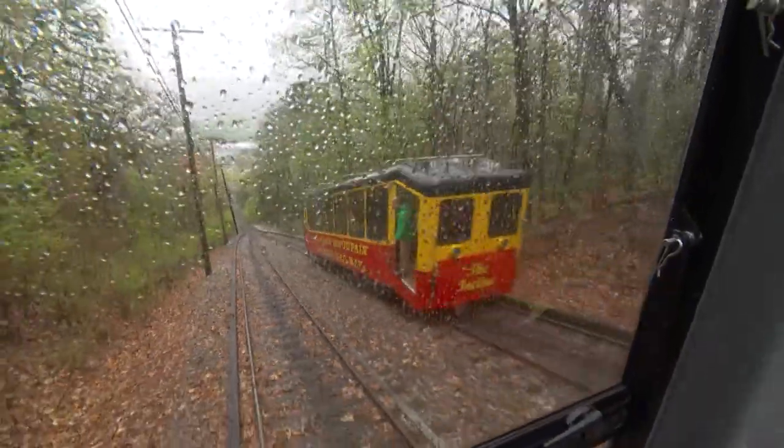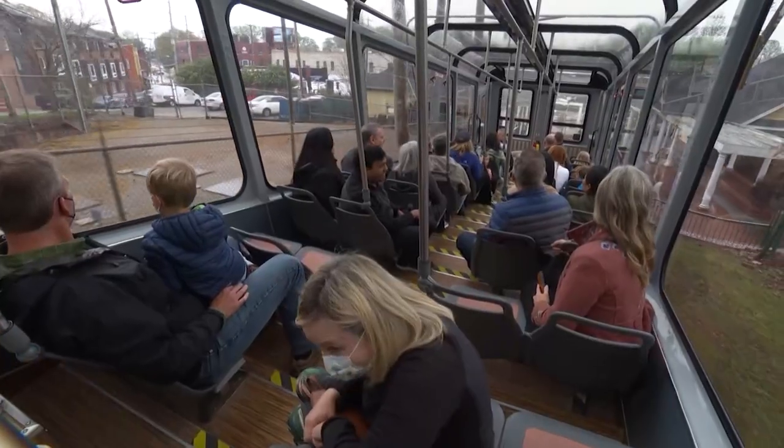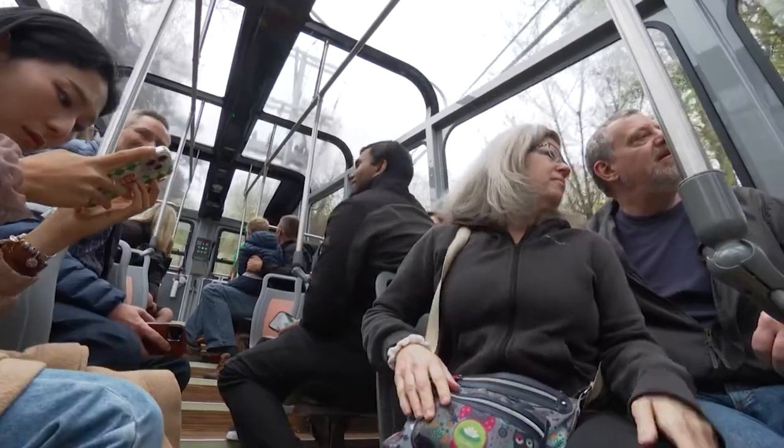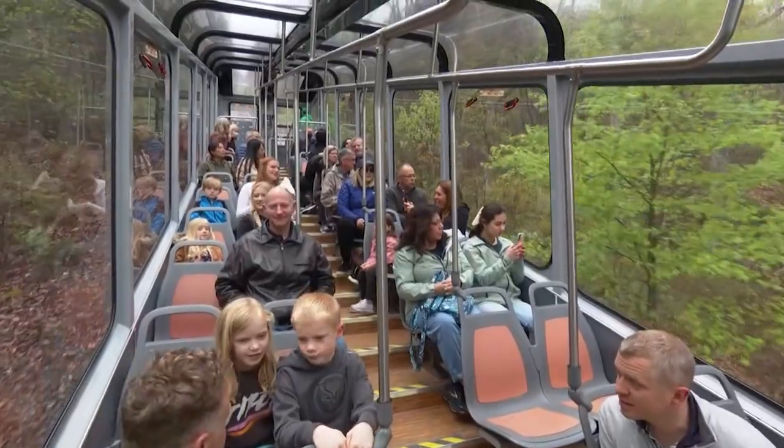Our cars are actually built on an 18-degree angle, so that if you come up the mountain, you're not falling out of your seat. The cars are built on an angle so that when you're at the bottom, you're kind of reclined in your seats, but when you get to the top, you're sitting level.